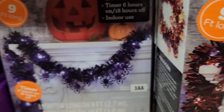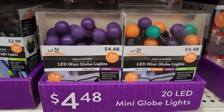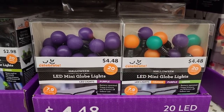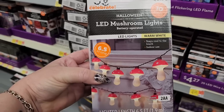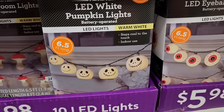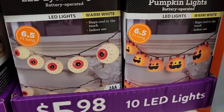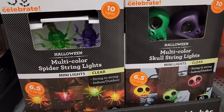$6.00 — nine feet long. $4.48. These are adorable, there's 20 lights. $6.00. $6.00 — more of the cuteness. Look at these for $6.00 — devil pumpkins.